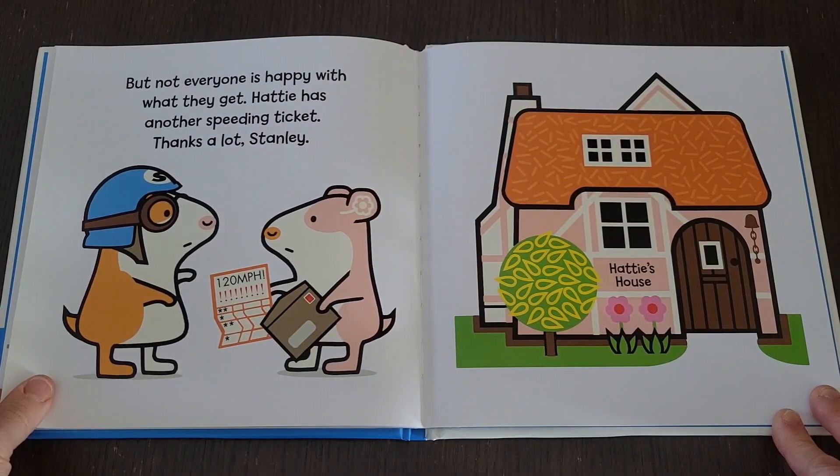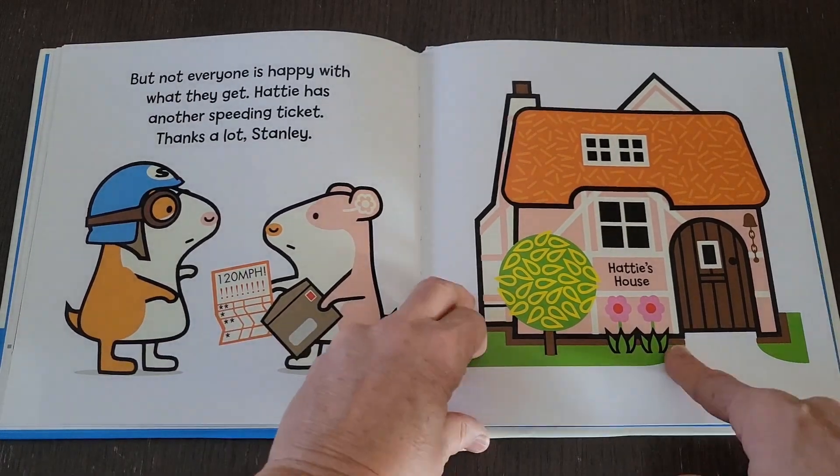But not everyone is happy with what they get. Hattie has another speeding ticket. Thanks a lot, Stanley.